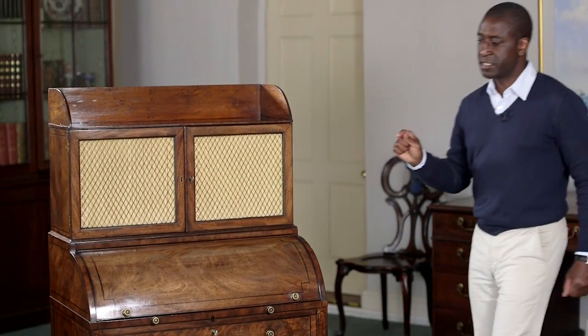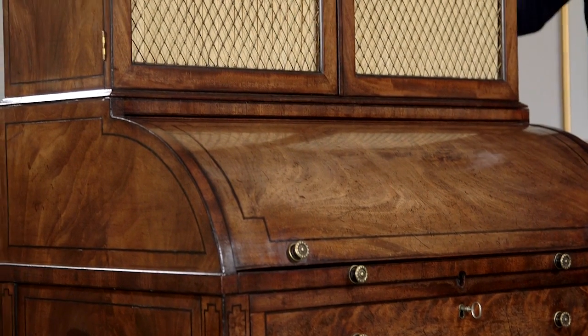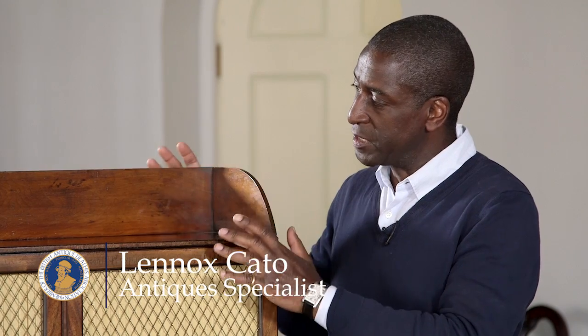This drawing room piece is known as a cylinder desk, and the name that comes to mind straight away is Gillows of Lancaster. Made around 1785 and made up of various timbers such as yew wood, mahogany, ebony, and cedar wood.